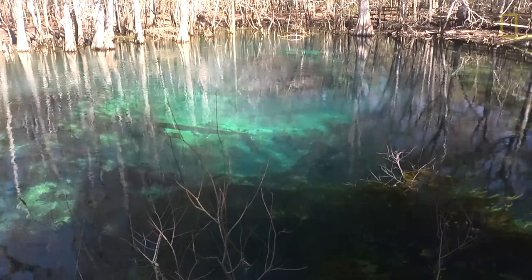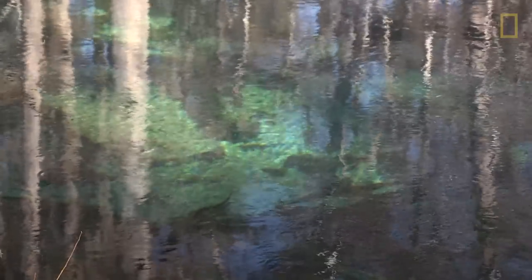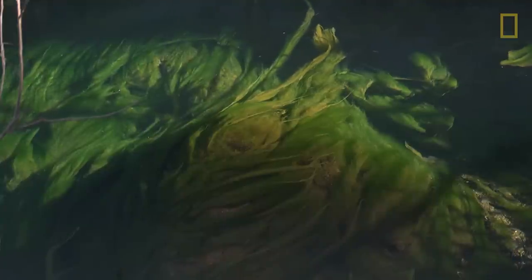People come here and look at this — we come here and we cry because it's changed so much. It's still beautiful. With the clear blue water and the bright green algae, it's still a beautiful, beautiful place to come.